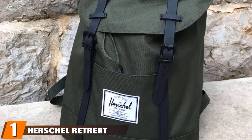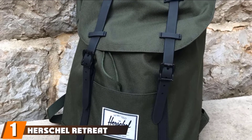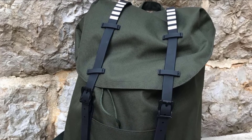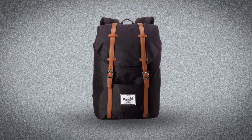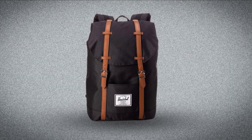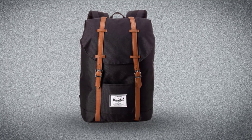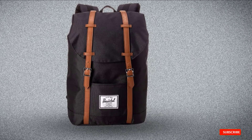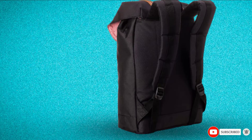At the first position of our list, we have the Herschel Retreat Backpack. This sustainable model from Herschel is made from recycled materials, and it features many inside pockets and a padded fleece-lined laptop sleeve. A popular model with students, it is stylish enough for the office or a small weekend getaway. The sporty vibe and the brand's signature patch completes any outfit.